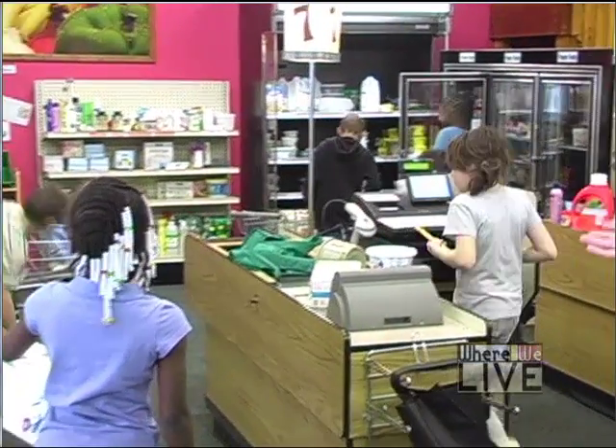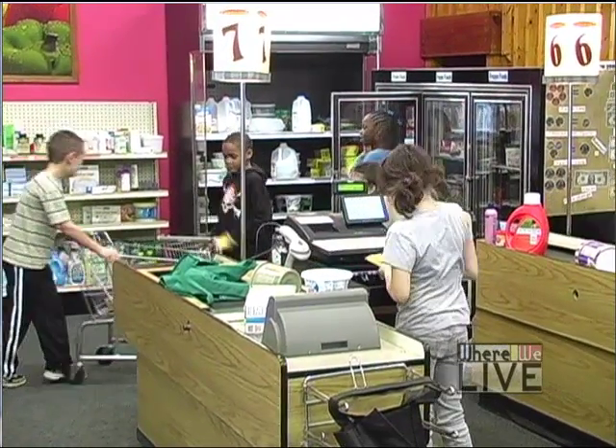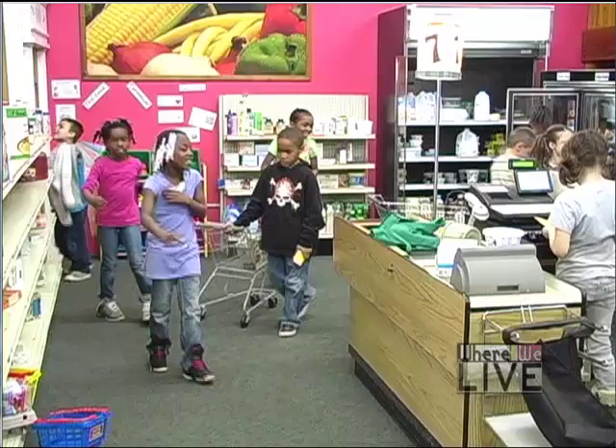The grocery store is one of the most popular areas in the museum. A lot of adults that come in don't ever get to leave the grocery store because their kids are so excited by it. But while they're in the grocery store they can do their shopping, they can do role-playing where they're the shopper or the checkout person.